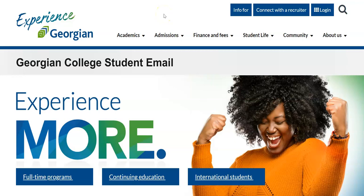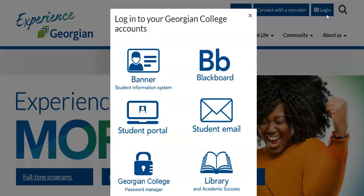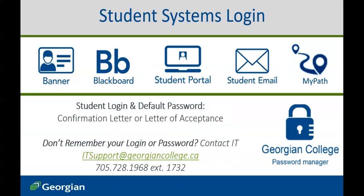Much like your other student systems, you can access your official student email from the login button on the Georgian College website. After confirming your offer to a Georgian College program, you will have received a confirmation letter or letter of acceptance, identifying the login and initial password for all of your student systems. If you no longer have access to your login credentials or simply require assistance logging in, contact the Georgian College IT Service Desk.